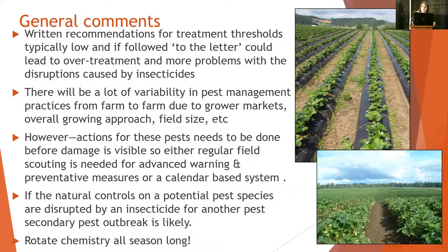There's going to be a lot of variability in pest management practices — differences between farms in what markets they're selling to and the thresholds based off of that, the grower, the growing approach, field size, field age — all of those things factor in. One of the main things to think about is that actions for these pests really need to be done before the damage is visible.